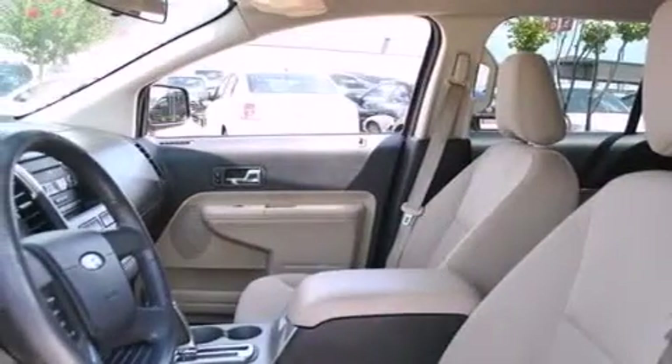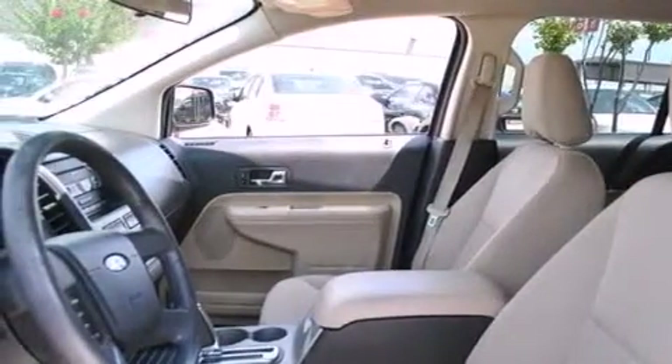Additional features include three-point rear seatbelts, rear seat child-proof door locks, a rear folding seat, full-power accessories, and an auxiliary power outlet.